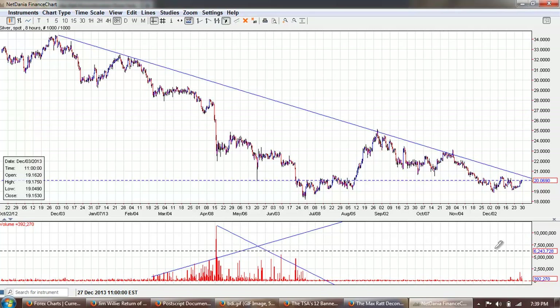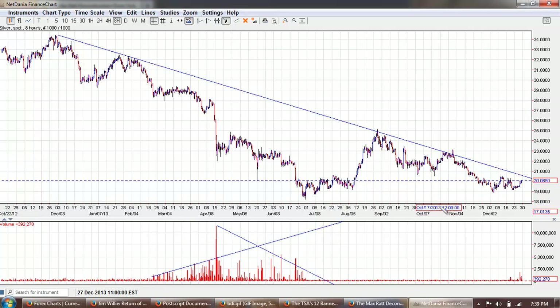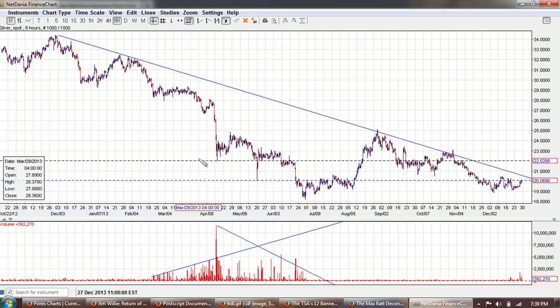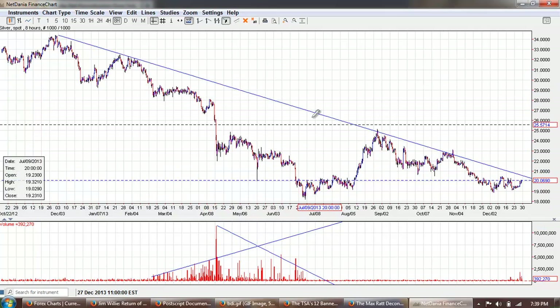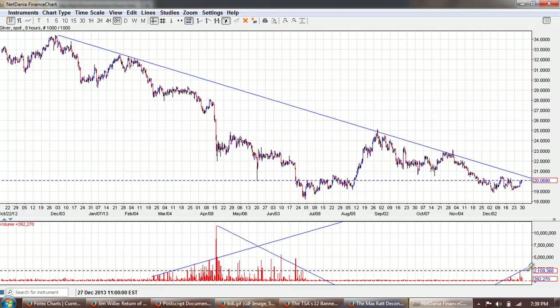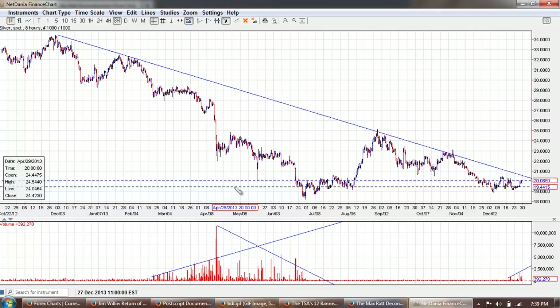Nevertheless, compared to rallies such as this one and other rallies that we've had, this is the first time we're seeing significant buying volume come in. In the past it's always been selling volume — the paper longs have been blown out of the water by the paper shorts. But now it appears that some of the paper longs are willing to take a position, with a lot of things turning around right now.